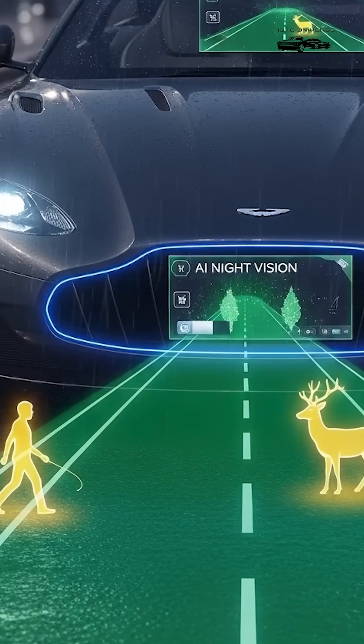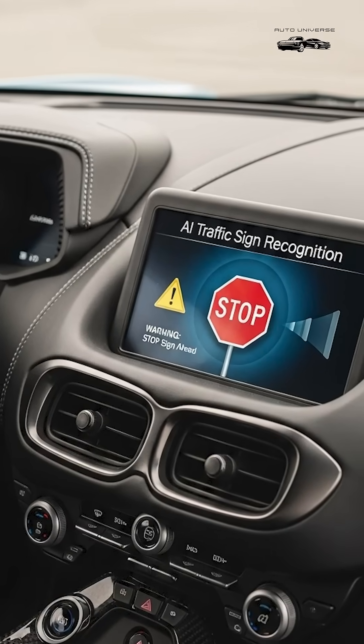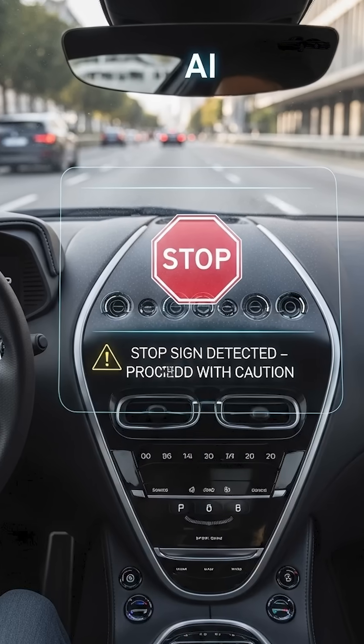13. AI Night Vision, detects pedestrians and animals in the dark. 14. AI Traffic Sign Recognition, reads signs and warns the driver.